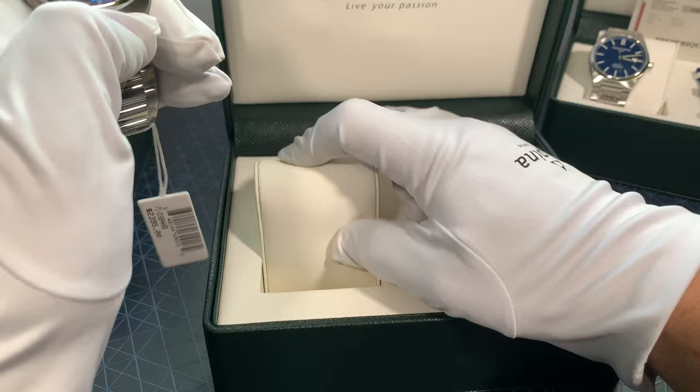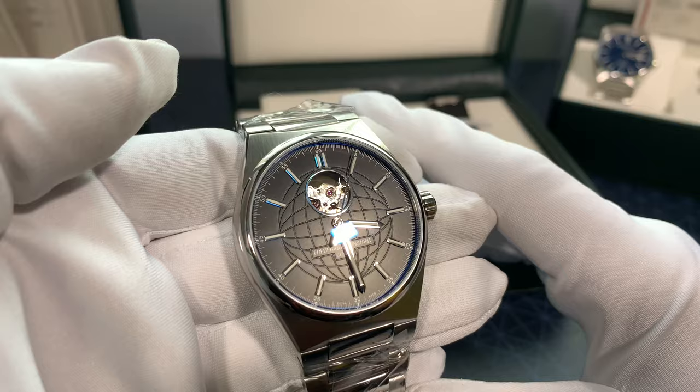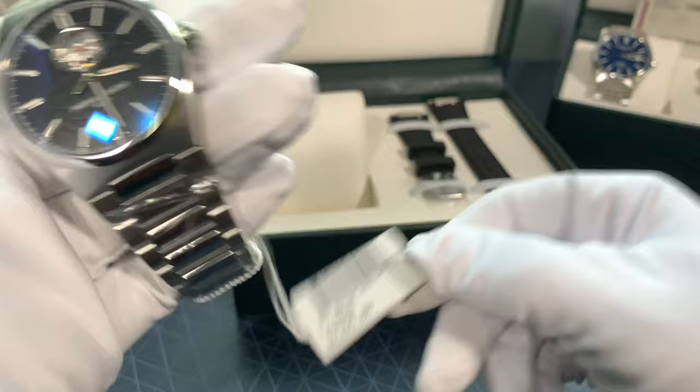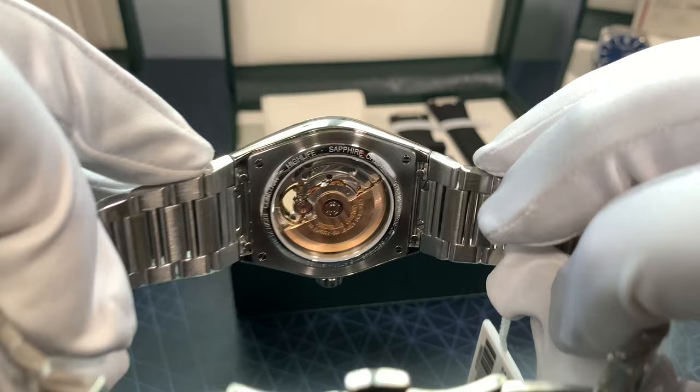This here is the High Life in the Open Heart on the black dial. It comes in a few different dials — leather straps, steel straps, blue dial, black dial. This is not Chronometer certified and it is $2,395. It uses a Sellita movement, which is modified in-house by Frédéric Constant. Same strap and same rotor wheel.